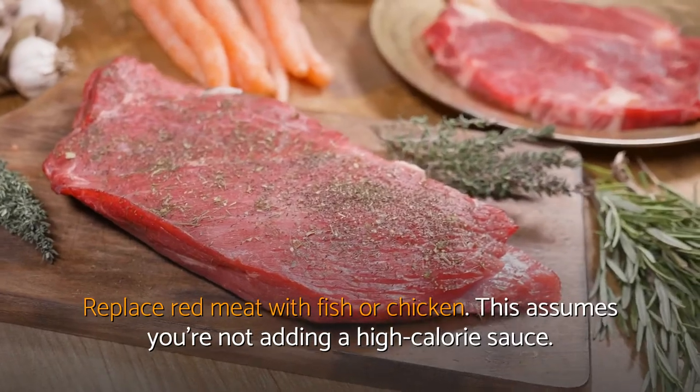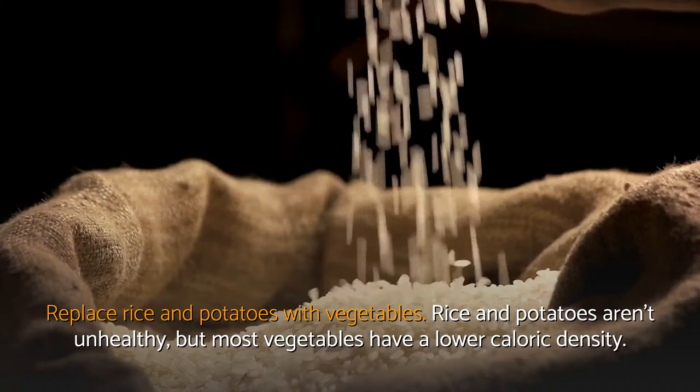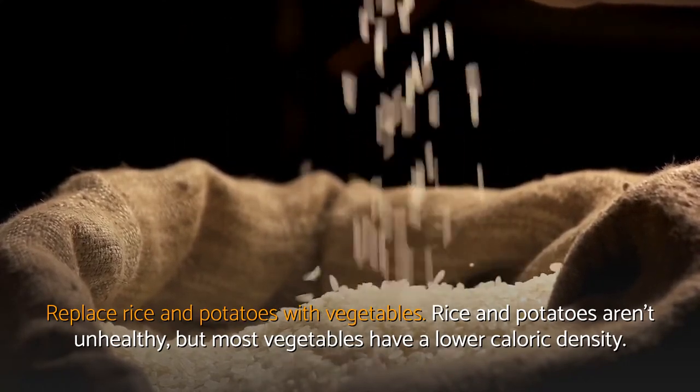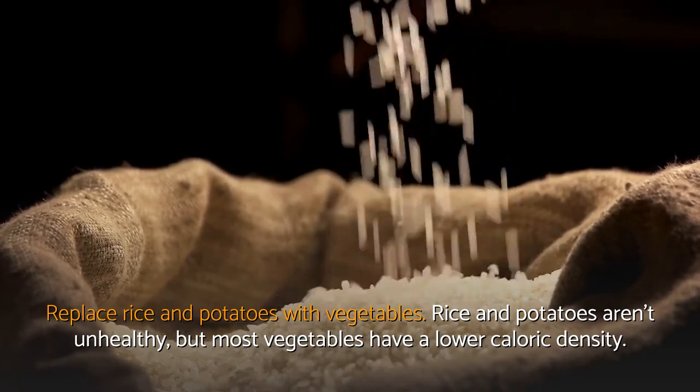Replace red meat with fish or chicken — this assumes you're not adding a high-calorie source. Replace rice and potatoes with vegetables. Rice and potatoes aren't unhealthy, but most vegetables have a lower caloric density.